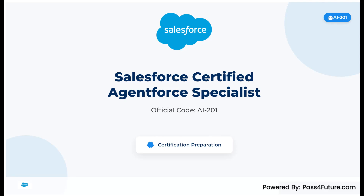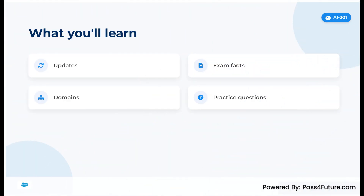Salesforce has officially assigned a code to this certification. It's the Salesforce Certified Agent for Specialists, AI-201. In this video, powered by Pass for Future, we'll cover the latest platform update, the exact exam details, and the domain breakdown you must master. We'll also point you to practice questions with explanations so you can pass AI-201 with confidence.